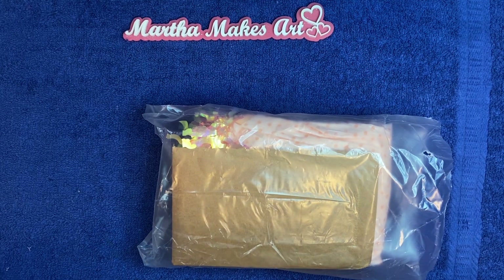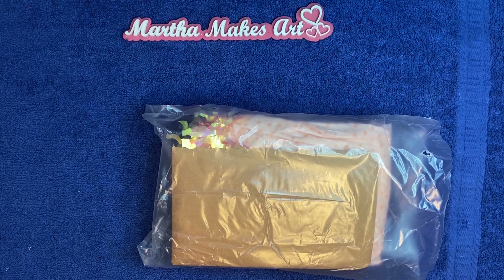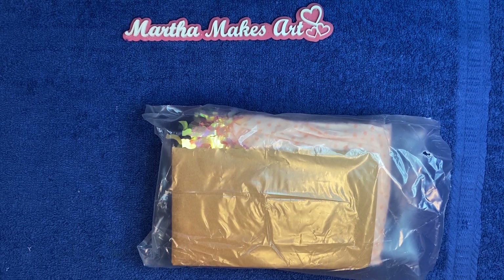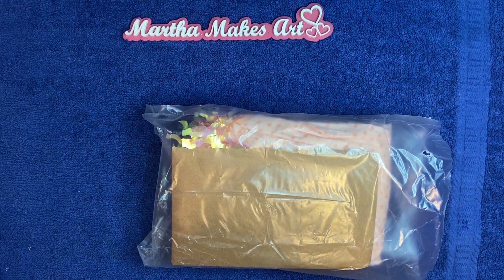The links will be all in the description, and I hope you will go check out everyone else's channels and see what they did. We really appreciate that.